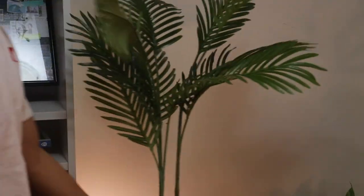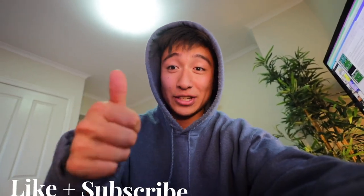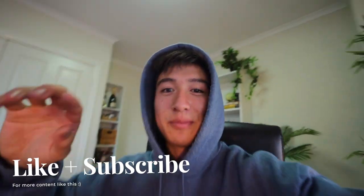Welcome to my work-from-home study slash office area. For the past six months, I've been adding things, changing things, and just making sure that this space suits my lifestyle and what I want to do. I'm going to show you guys what I have in my room today and the reasons why I've set it out this way. So if you enjoy it, make sure you hit a thumbs up and subscribe down below.